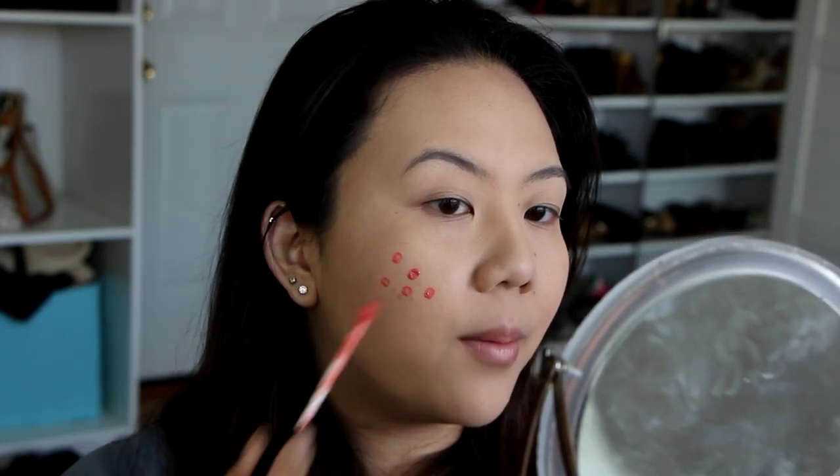I'm going to go in with the lip blush in number 414 Tender Rose. This formula is super amazing because literally all it takes is a couple dots and you are going to be amazed — the blendability is so amazing. I know it looks like I have smallpox, but hold on, wait for it. You can either blend it out with your fingers or with a brush — I'm going to use a brush.